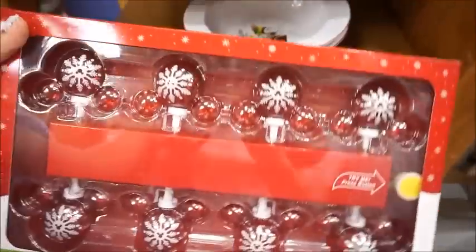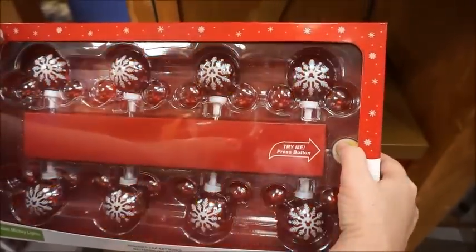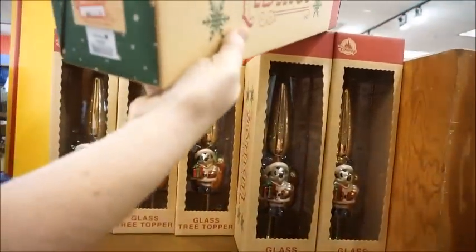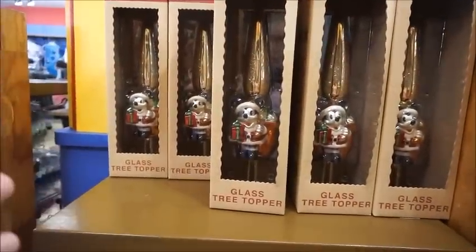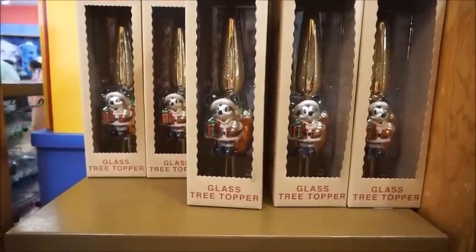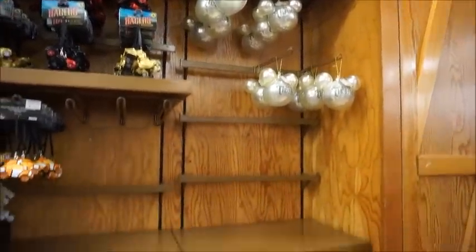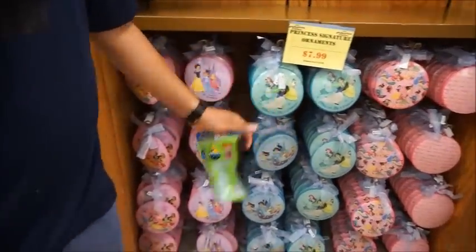They also have these eight glass Mickey lights — press the tiny button and it looks really pretty — for $14.99. There's a glass tree topper for $17.99, very vintage style. And these princess ornaments are really pretty for $4.99 — the whole princess Christmas collection is beautiful.